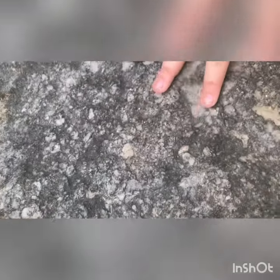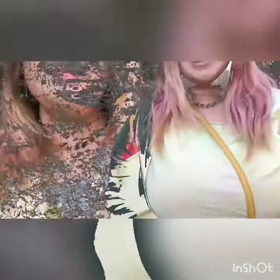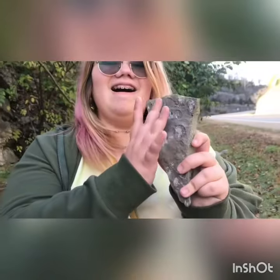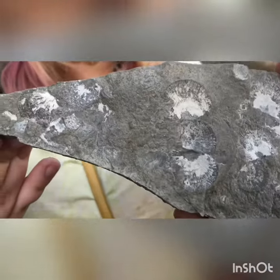Let's admire these beautiful brachiopods that died for our sins. Oh my goodness guys, look at all these brachiopods — and look, they're ginormous!